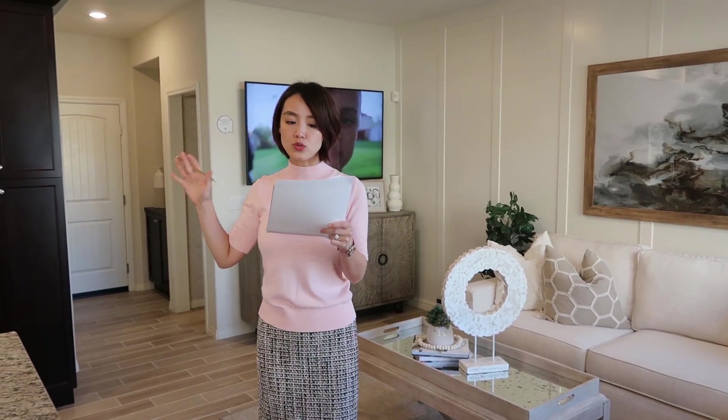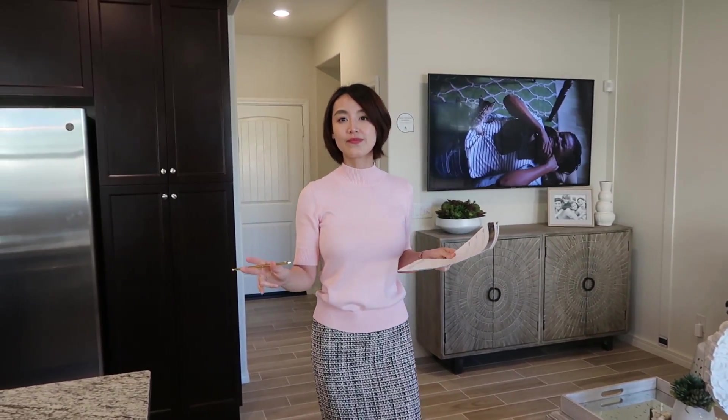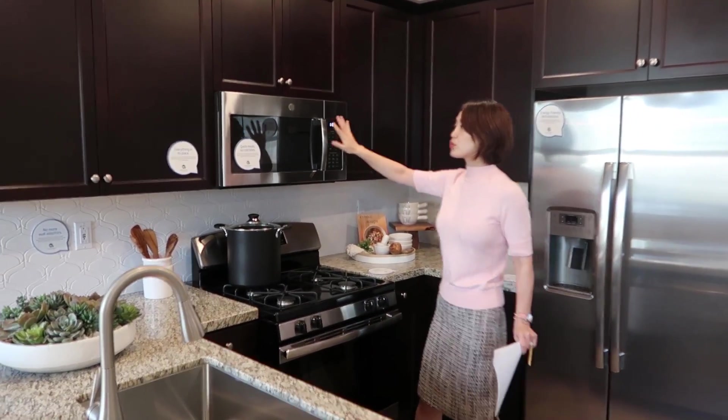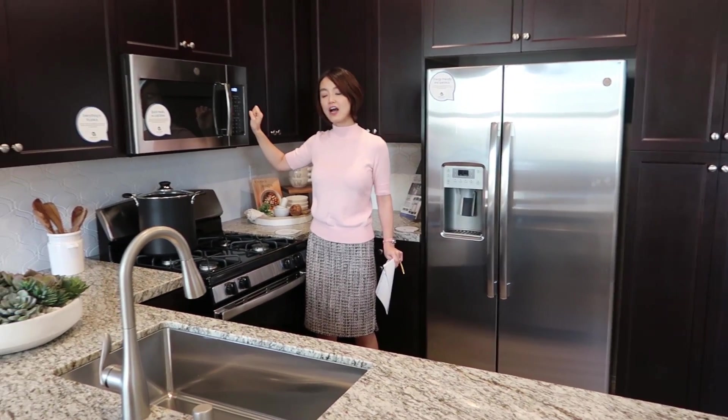楼下是生活空间，楼上是居住空间。楼上有两个卧室，这个房子是两卧室2.5个卫浴。厨房的台面不容易留下指纹，非常好清洗。